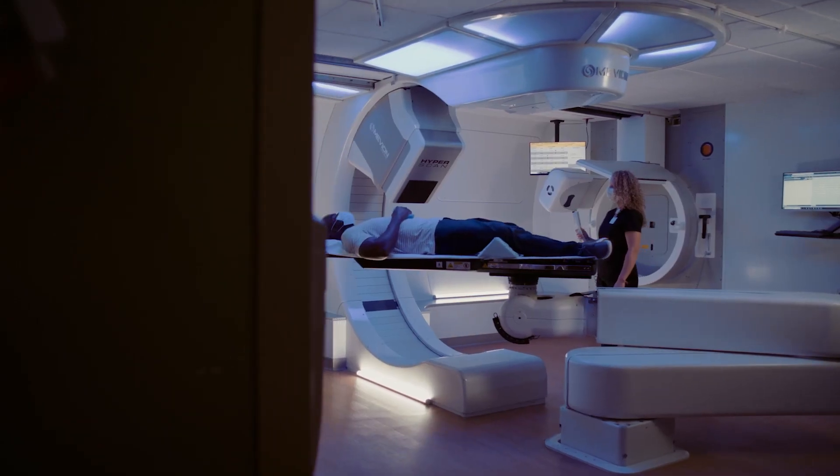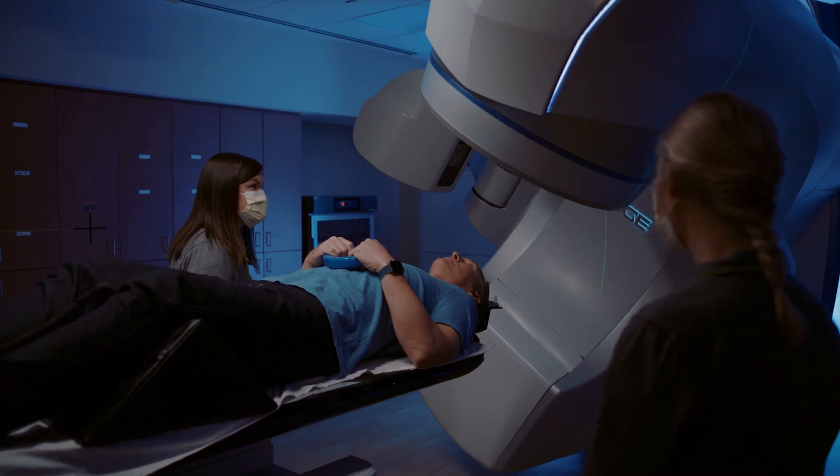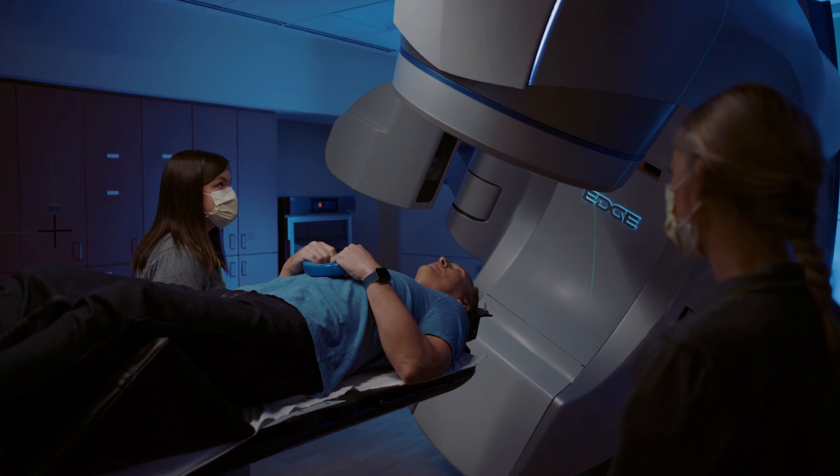Radiation therapy is standard care for almost all gliomas, especially for glioblastoma. Typically after surgery, patients will get radiation therapy, typically combined with chemotherapy, and that has been shown to improve survival and is considered standard of care. The radiation therapy course is typically a few weeks — somewhere between three to six weeks — with six weeks being the most standard and most common treatment.